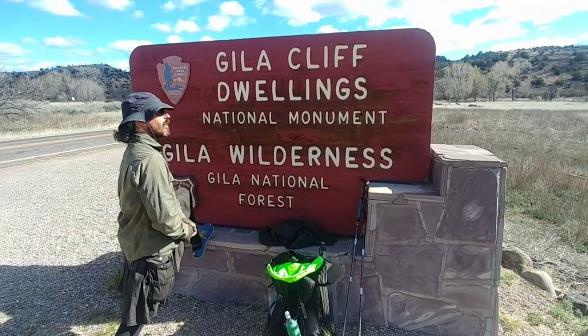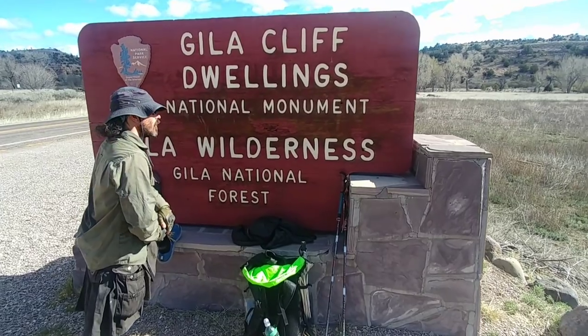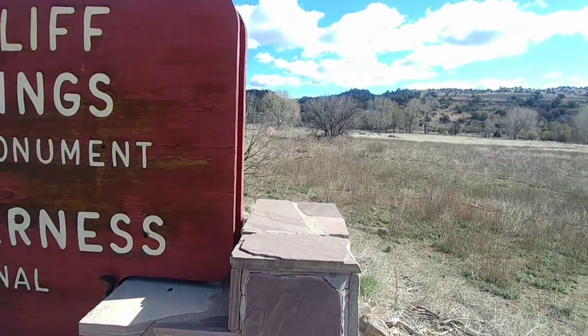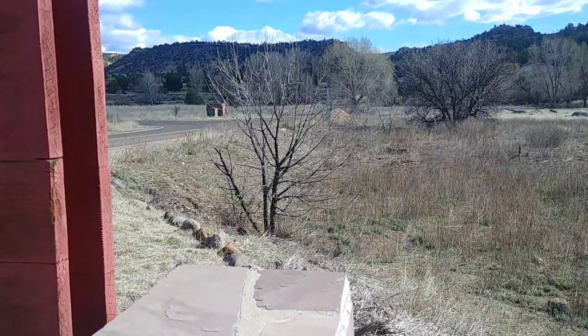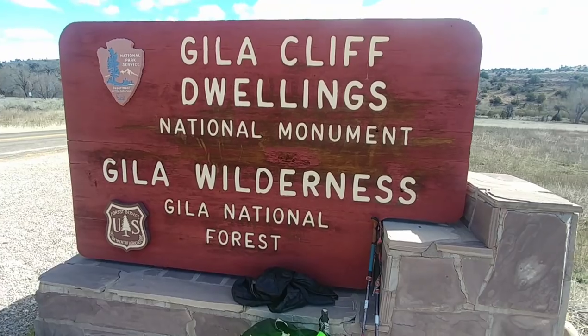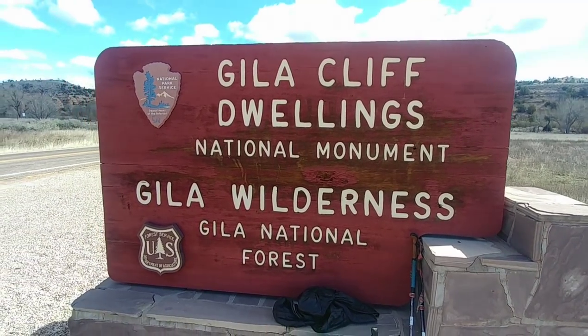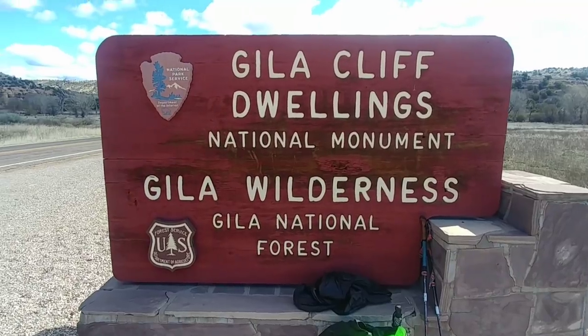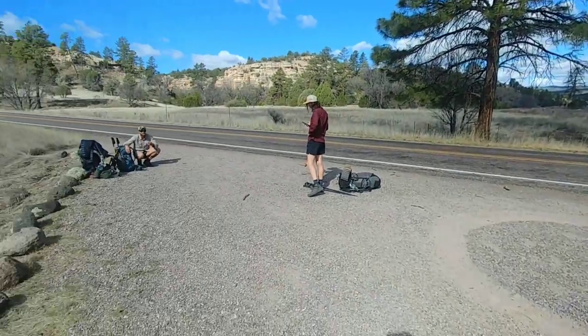We've made it to a sign that tells us we're at the Gila Cliff Dwellings National Monument, but we still have some road walking to actually get there. It's nice having this sign as a little checkpoint after that super long two-and-a-half mile road walk — grueling. We're ready.